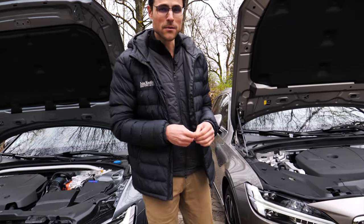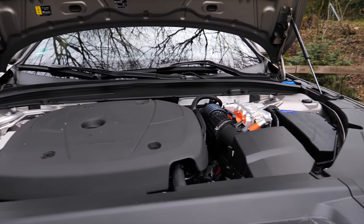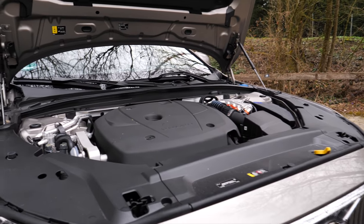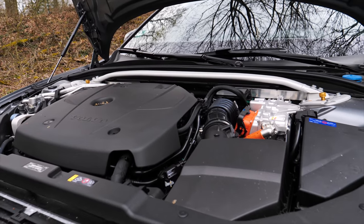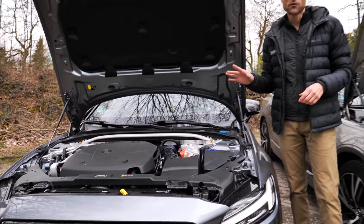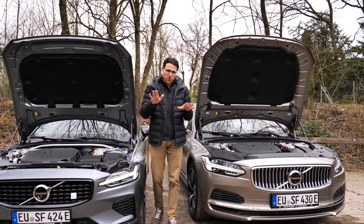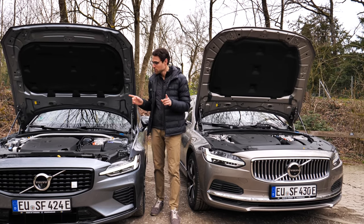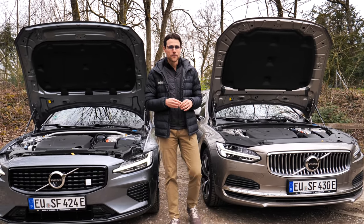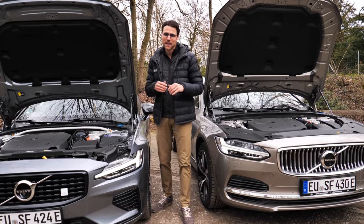Today we have both vehicles as plug-in hybrids. The V90 T6 has around 250 horsepower from the combustion engine plus around 90 horsepower from the electric motor at the rear axle, with an acceleration figure of around 6 seconds. The V60 has the T8 with Polestar tuning — over 300 horsepower plus the electric drive, giving around 4.5 seconds. If you go for both vehicles as T6, they're not that different in acceleration. The pure electric range is also the same — around 40 kilometers or 25 miles. The V90 has a 12 kilowatt-hour battery, whereas the V60 has around 8 kilowatt-hours.